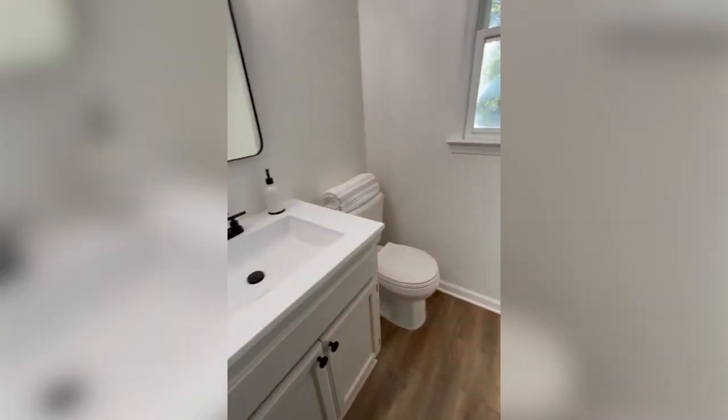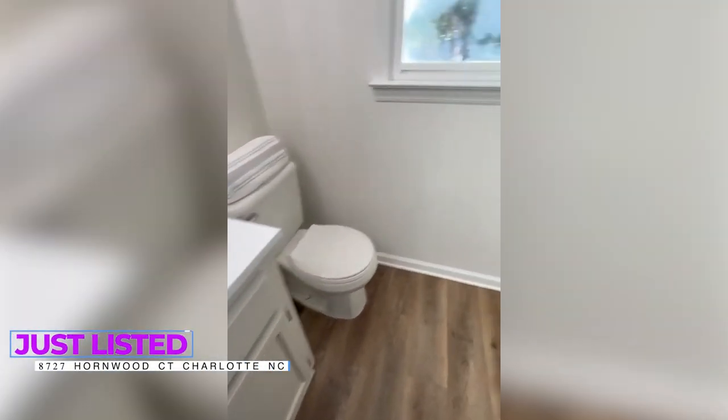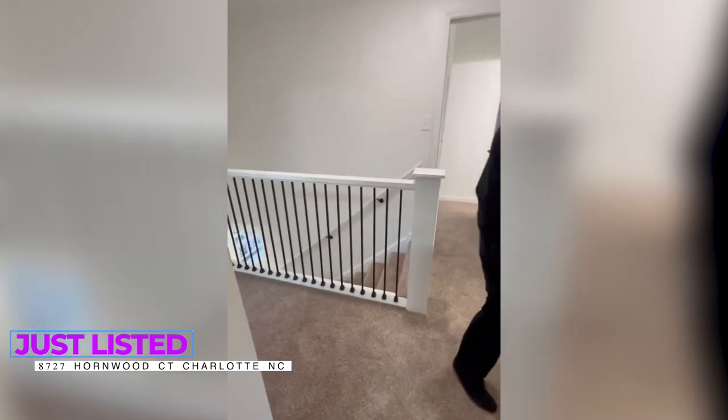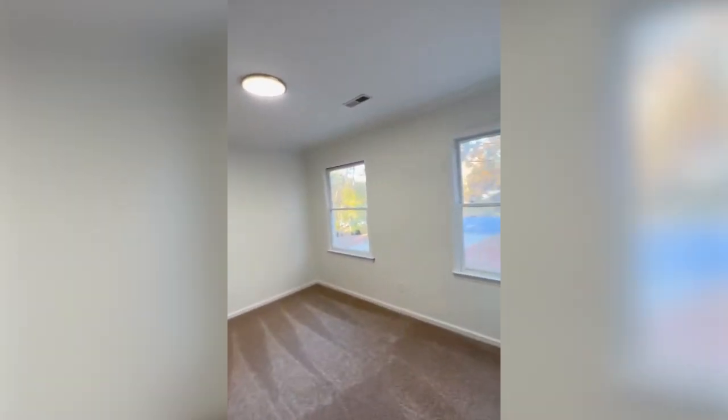Now we're going to look at the hall bath, which is also updated with new fixtures and larger white clean flooring, as well as the additional two bedrooms up here. They're both spacious, and they have new lights and black bi-fold doors.